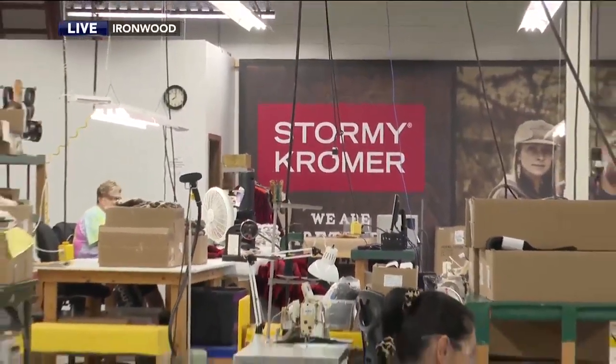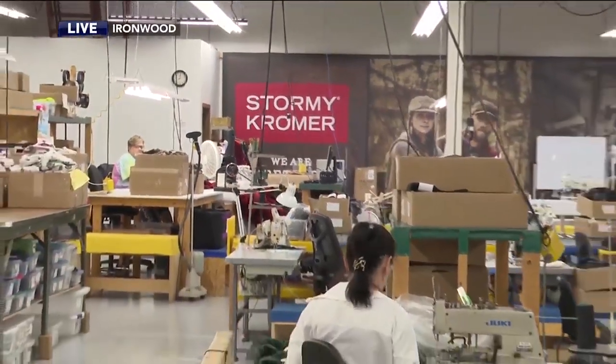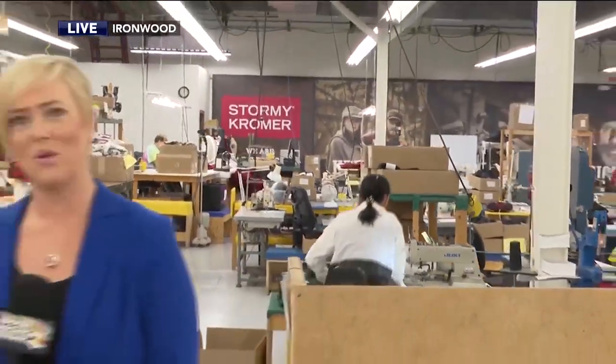Good morning everyone, we are live this morning in Ironwood at the Stormy Cromer factory. We're going to be taking a behind-the-scenes tour, taking a look at just how a Cromer is made and also looking at some of the other products that come out of this facility. I'm really excited to be here — obviously we all know the Cromer, but I've never seen up close how they're made.